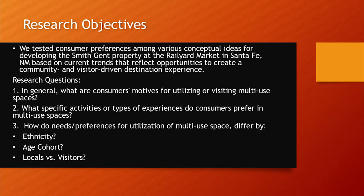Now talking about research objectives: we wanted to test the Santa Fe market for consumer preferences among ideas we're proposing for the Smith-Gent property at the rail yard, based on current trends and opportunities for capitalizing on community and visitor destination experiences. Our Qualtrics study research questions were: what are consumer motives for utilizing or visiting multi-use spaces? What specific activities or experiences do consumers prefer? And how do preferences differ by ethnicity, age, or locals versus visitors?